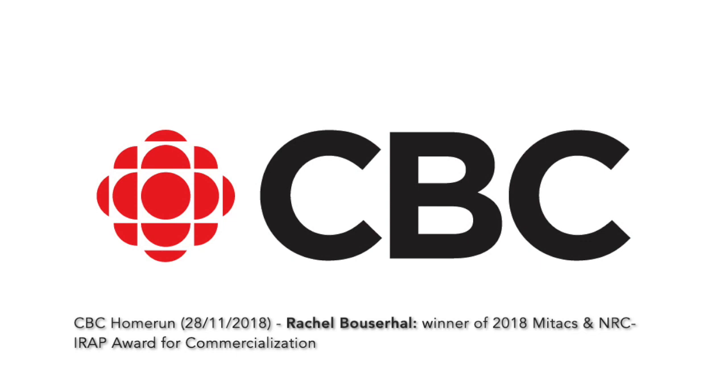You seem very good at explaining this to people who are not scientists. Thank you — that's important. I'll bet you're also really good at explaining it to scientists. Congratulations again, and thank you so much for being here. That's Dr. Rachelle Boussaral — yesterday she won the Mitacs NRC IRAP Award for Commercialization for her contribution to a hearing protection device. Congratulations again.